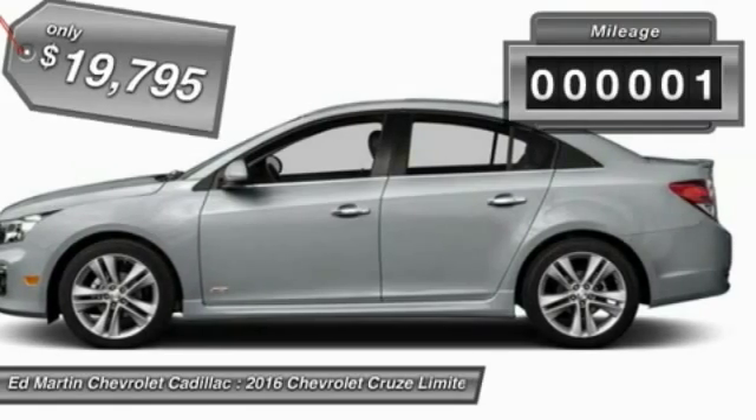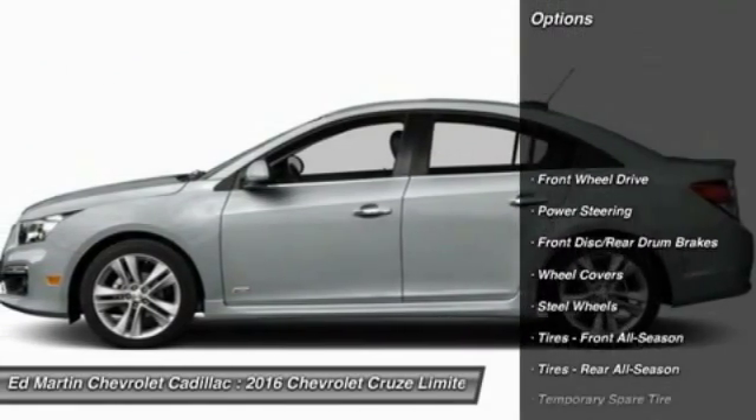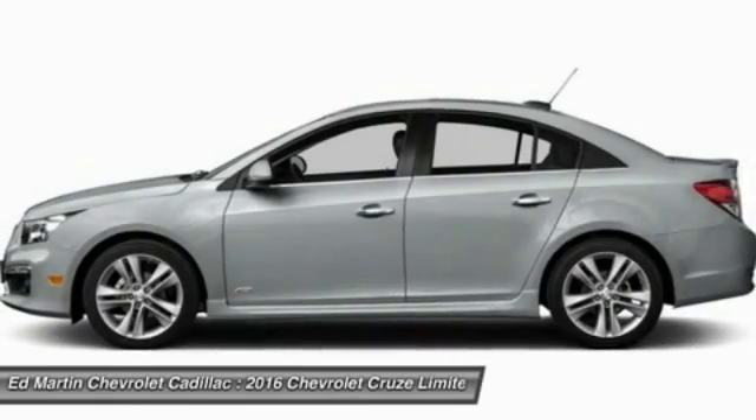This vehicle has less than 100 miles. Here are some of this vehicle's great options: stability control, traction control, anti-lock braking system, steering wheel audio controls, keyless entry.